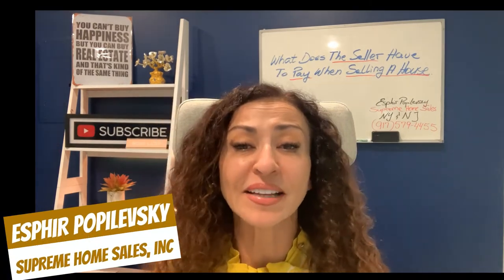Hey, thanks for staying with me. I'm Aspira Popolevsky with Supreme Home Sales. As a Staten Island realtor, I love helping you navigate the home selling process. Hint: stay to the end where I'll show you exactly how easy it is to do the math. Are you ready? I am!